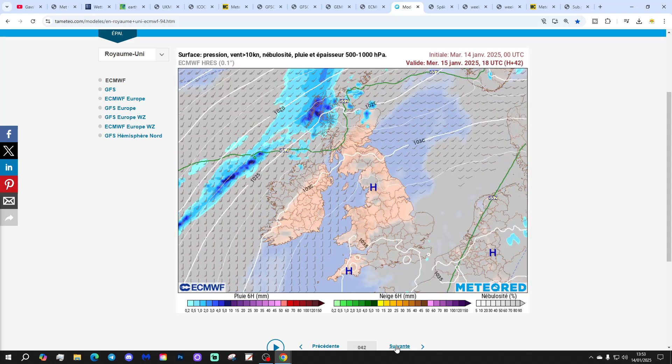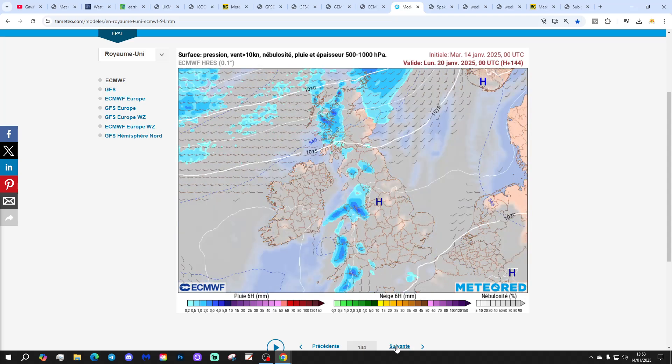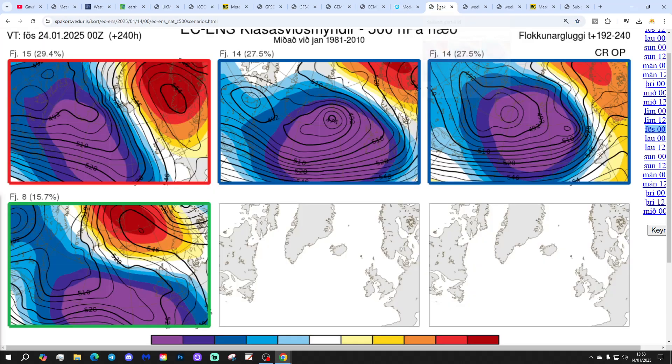A visual precipitation forecast based on the ECM run from Meteociel.com. Lots of dry weather on offer over the next few days — a little bit showery at times, especially in the north and west, but not much. By day 10, that's when we bring our first proper band of wet weather in from off the Atlantic. So relatively dry for this time of year.